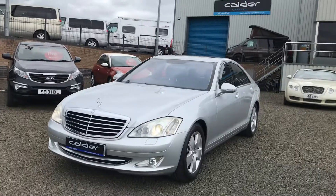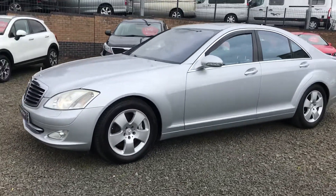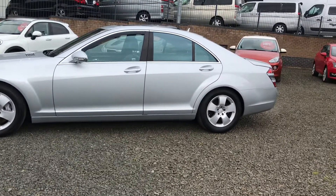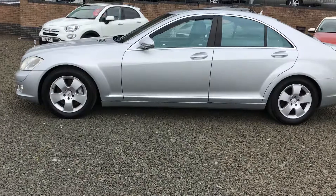Obviously coming in silver with a black leather interior, it's an absolute top spec car as well with full service history, soft closed doors, sunroof, electric and heated seats, DVD, and CD player.